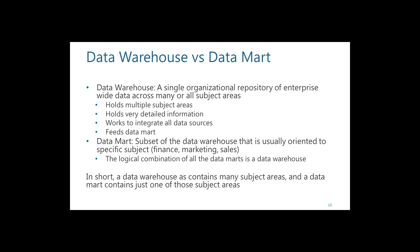You can think of it this way: the combination of all your data marts may be equivalent to the large data warehouse. In short, a data warehouse contains all the different subject areas, while a data mart usually contains just one of those subject areas.